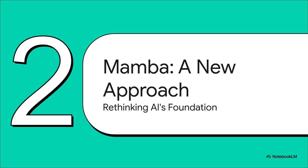This is where the story takes a really interesting turn. Enter Mamba. This was developed by brilliant researchers from Carnegie Mellon and Princeton. What's so important here is that it's not just another small improvement on what we already have. This is a fundamental, ground-up rethinking of how AI can even be built. It's designed specifically to tackle these challenges — cost and efficiency — head-on.